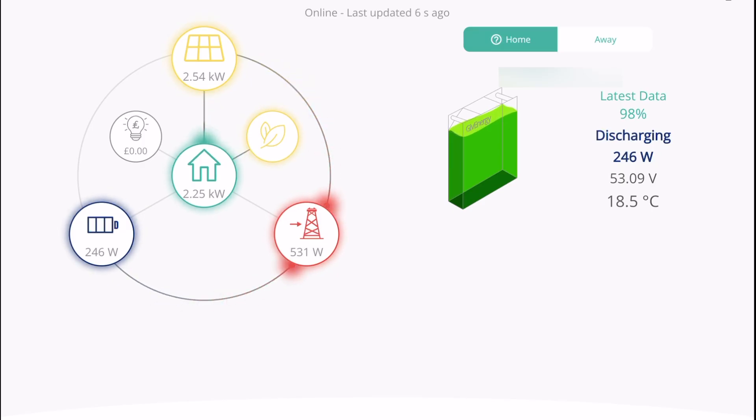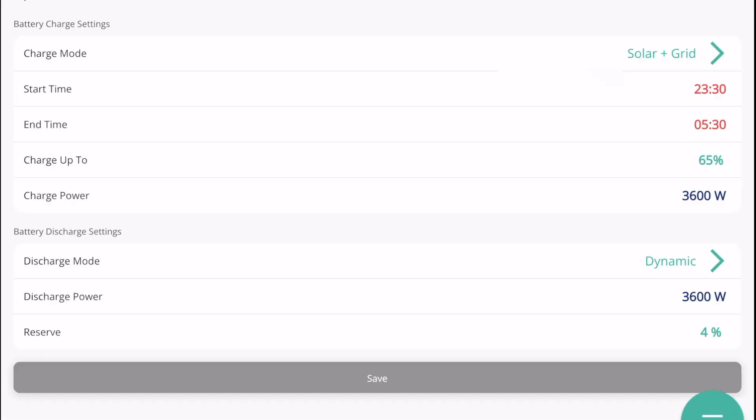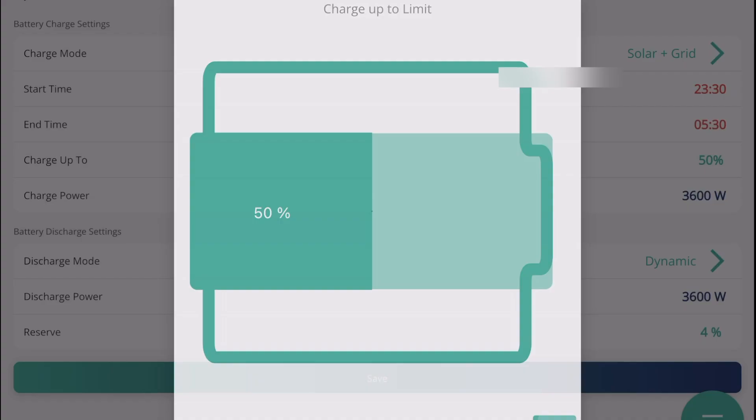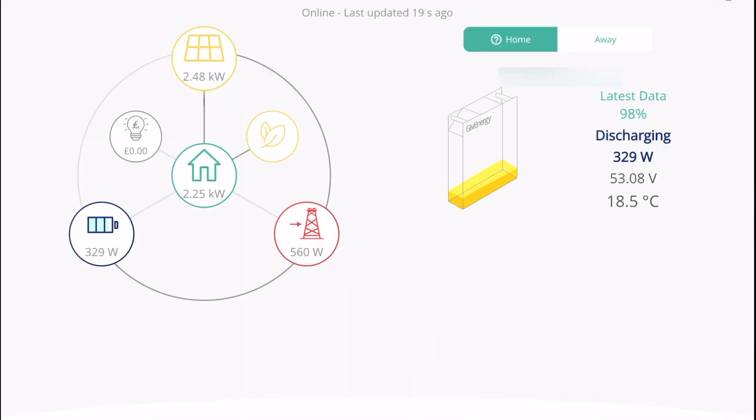While overnight charging on low-cost tariffs still works, setting a maximum percentage for the charge no longer has an impact. The system will charge to the maximum it can during the time window that you give it, rather than capping it at a specific percentage — say 50% for example. Worst case scenario, charging from 0 to 100% on both batteries would cost £1.90 at 7.5p per kilowatt-hour.